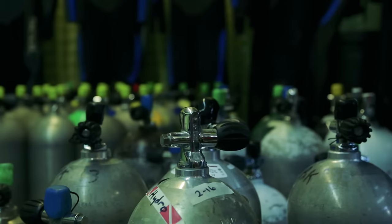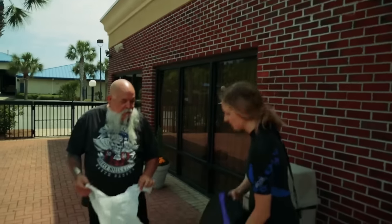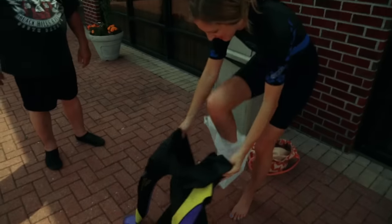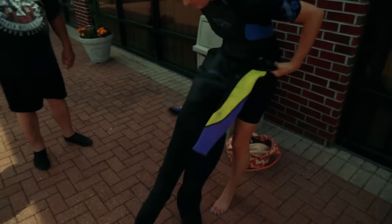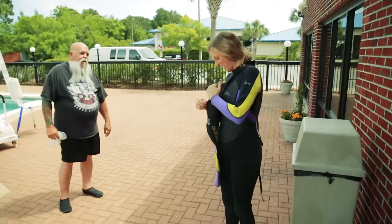After two days in the classroom, it was time to head to the pool and put my knowledge to the test. Today she's going to be learning how to breathe through the regulator and how to get the water out of the mask if water goes in. The trick for getting the suit on is to slide your foot in the bag and then slide the suit on it. Just like butter. You did it! I did it!